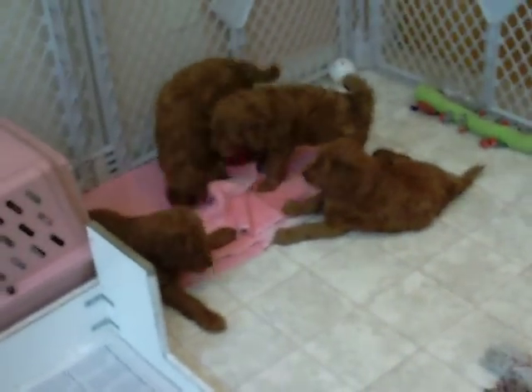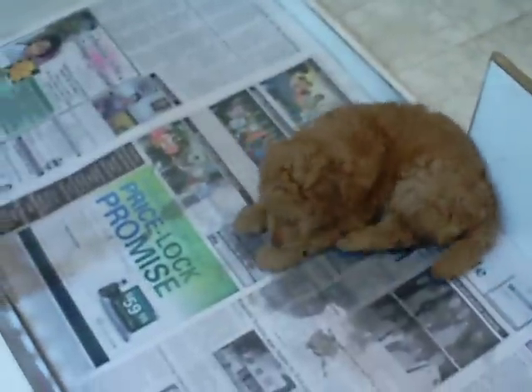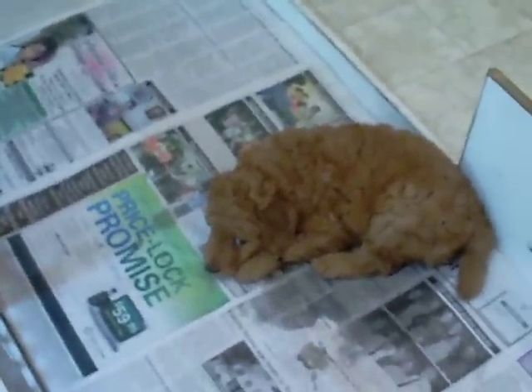This will give you a good idea of how they play. Normal puppy play. They get along well. And pink's favorite place in the papers. Hi, little girl.